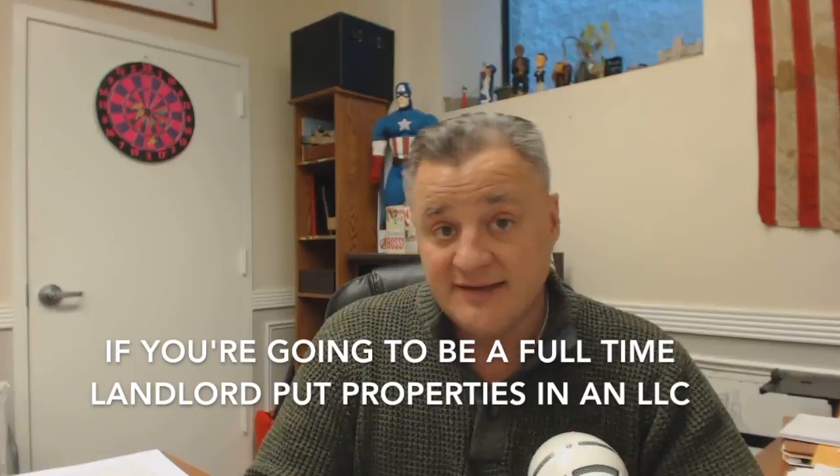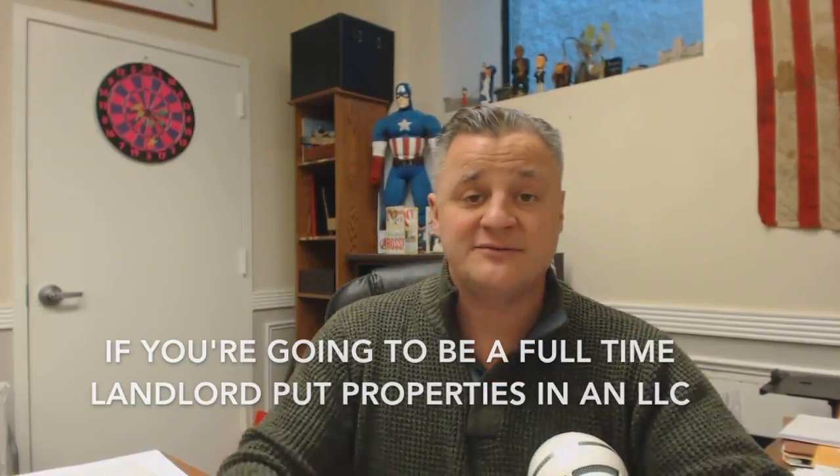A lot of people ask me whether they should put properties in LLCs or hold them in their own personal name — this is a very common Mentorship Monday question. Brian, if you're looking to be a full-time landlord when you complete your active duty with the U.S. military, then yes, you should look to do an LLC. If you're looking to grow your rental portfolio to more than three or four units, then yes, do an LLC. If you're only looking at two or three units and this is a very passive side thing, you probably don't need an LLC. But if you're looking to grow and expand, these properties will eventually show on your credit report, and you'll need to get them into an LLC's name and refinance them into the LLC.